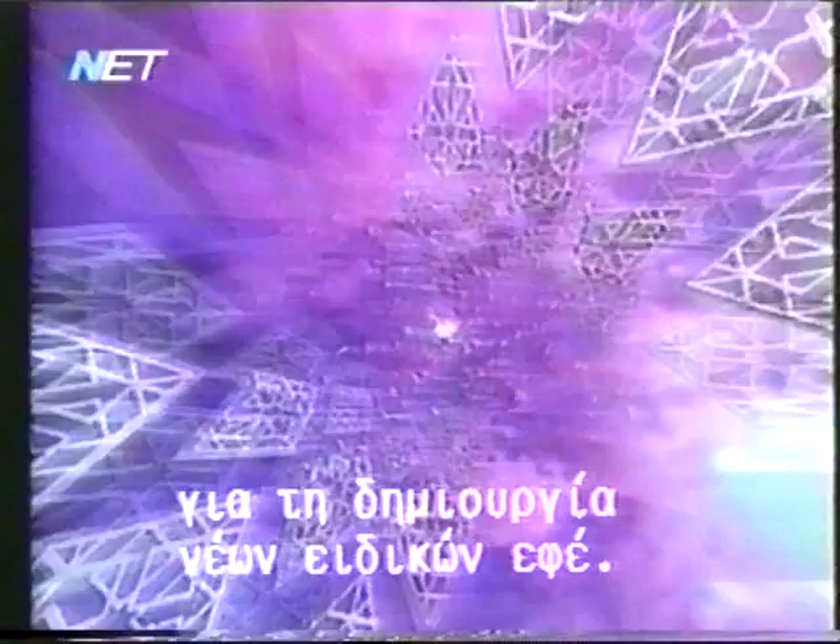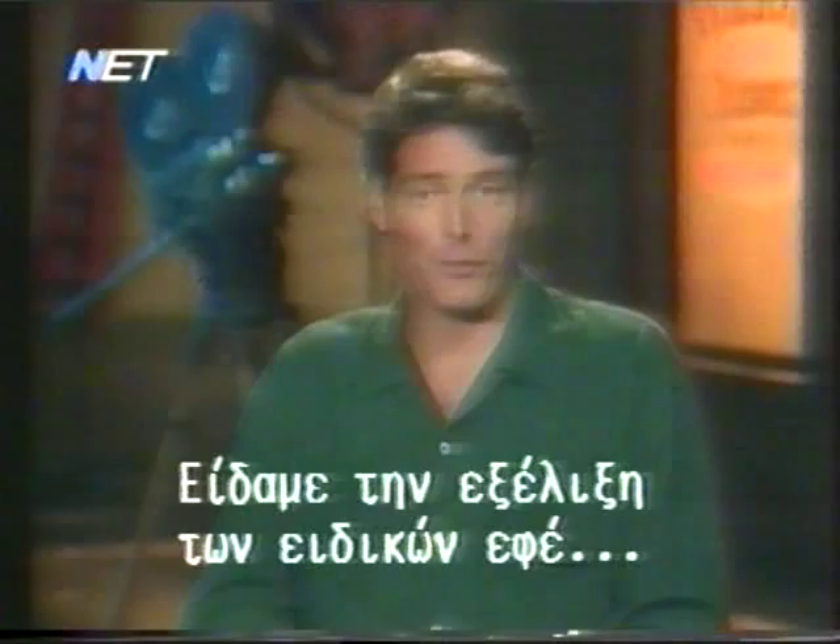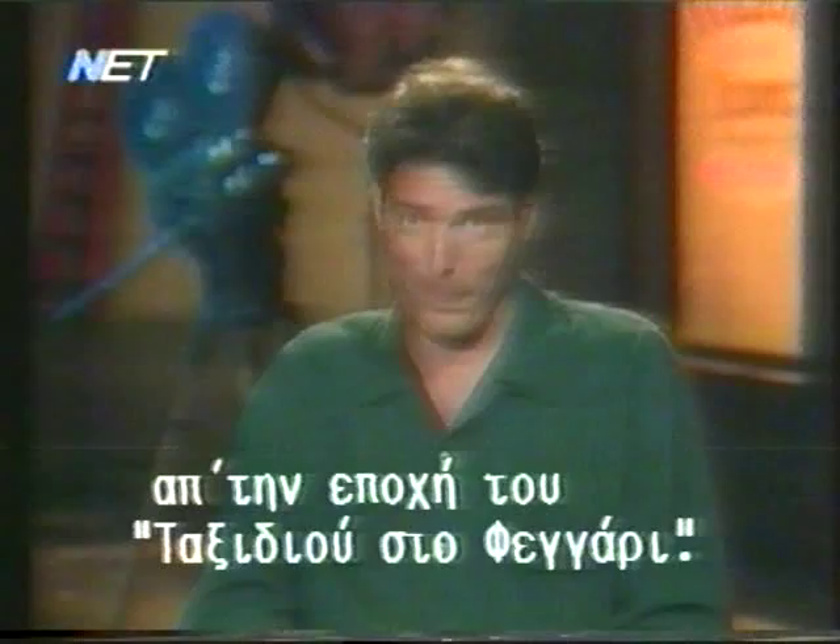Well, that's our look at the history of special effects. Special effects have clearly come a long way since A Trip to the Moon. One can only imagine what today's visual effects artists will conjure up next. That's a wrap — see you next time on Hollywood Stuntmakers.